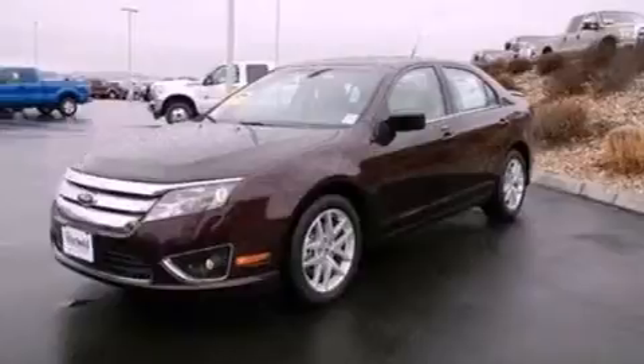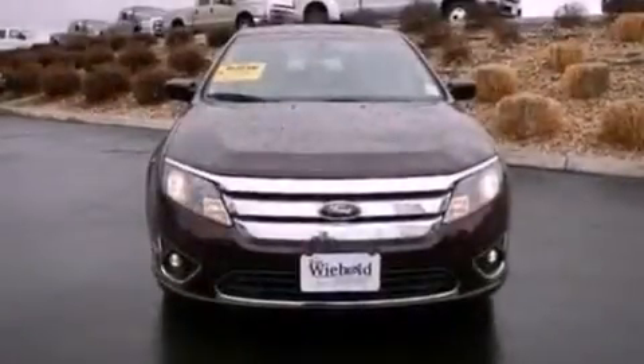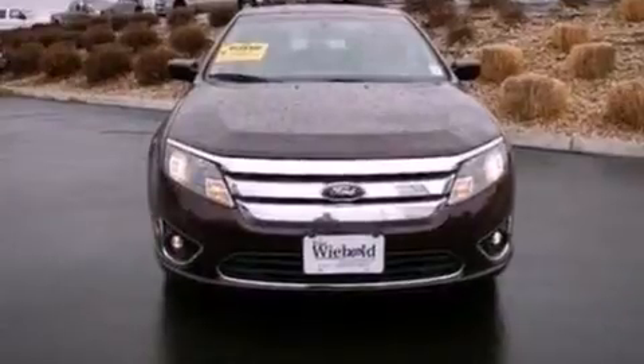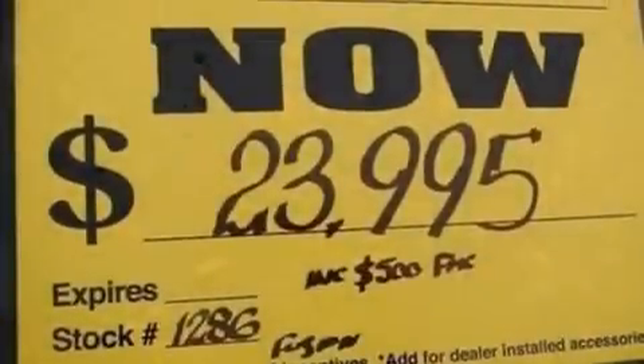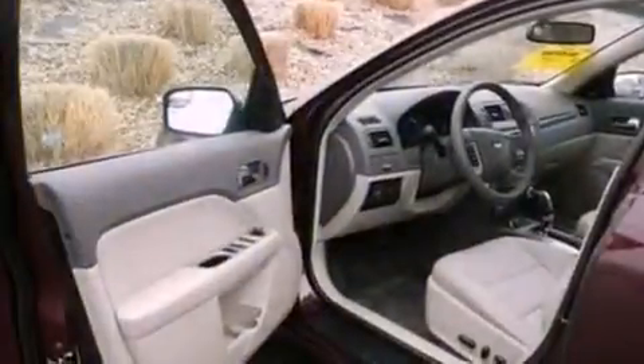cruise control, an auto-dimming rearview mirror, a six-speaker audio system, a security system, front fog lights, privacy glass, dusk-sensing headlights, front and rear reading lights, and the leather seats provide great support and create an overall luxurious feel.